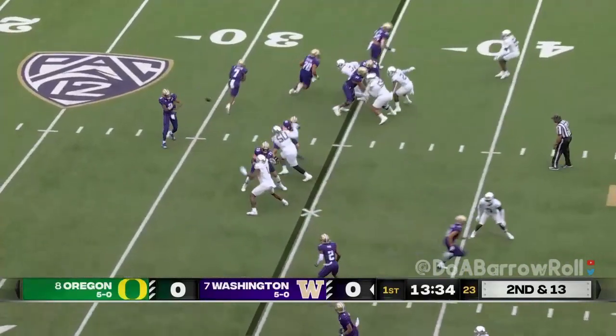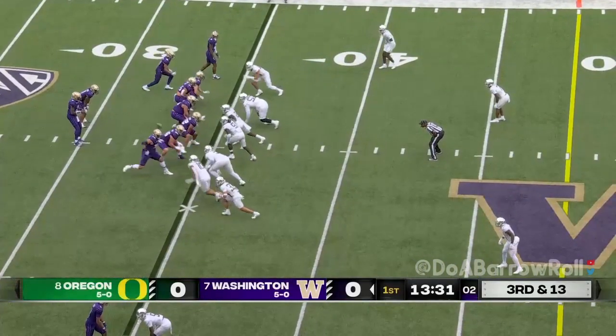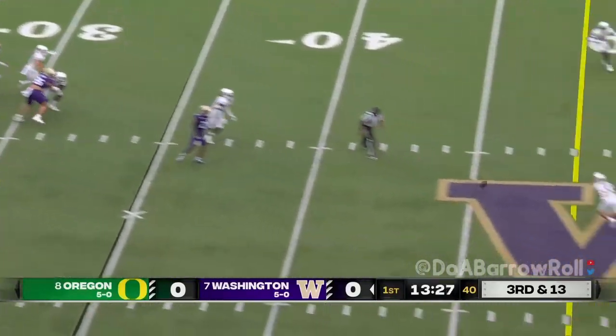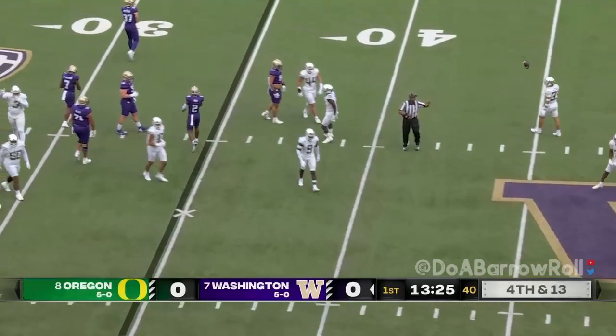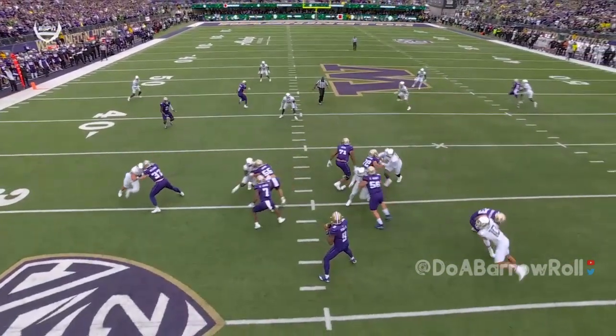The receivers bunch to the right, the ball deflected at the line. They bring pressure with the play clock, and it's picked up. Penix again, ball deflected at the line of scrimmage — they're trying to affect communication and then bring one with a little twist.